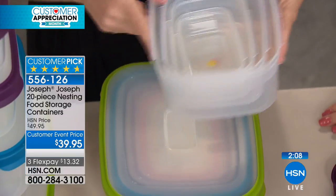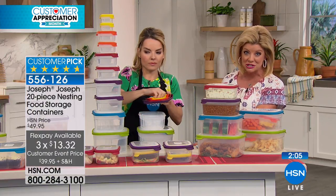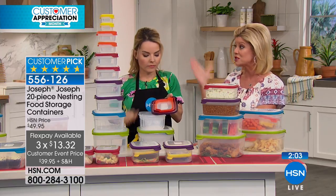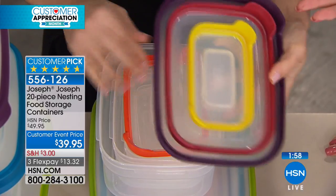Absolutely, you really can. Normally $49.95, so we took $10 off today. We're also featuring reduced shipping and handling, which is great. So if you want to get multiples — and many of you are doing that — this is the time. And I love the rainbow of colors.